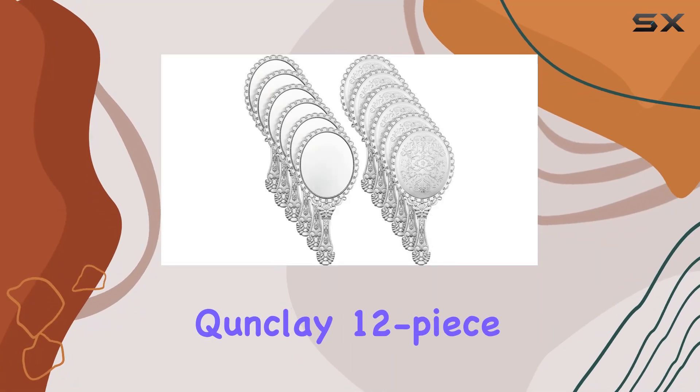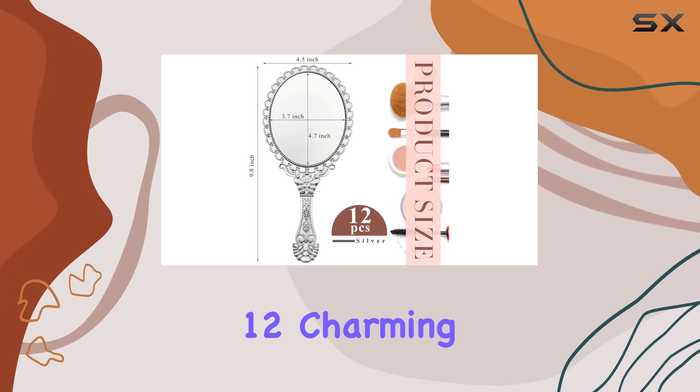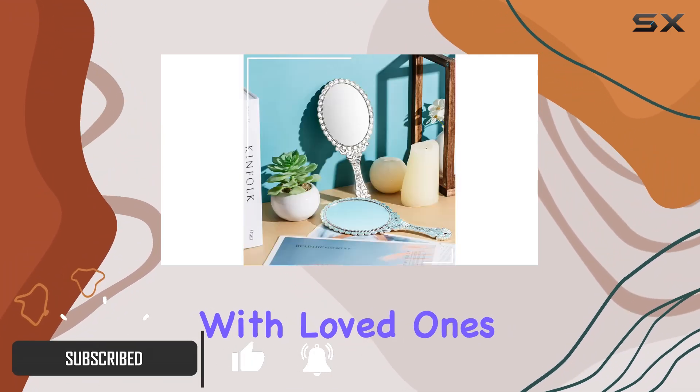Step back in time with the Kunkle 12-piece Vintage Handheld Mirror Set, a delightful addition to any vanity. In this package, you'll receive 12 charming handheld mirrors in a classic silver hue, perfect for matching your mood every day or sharing with loved ones.